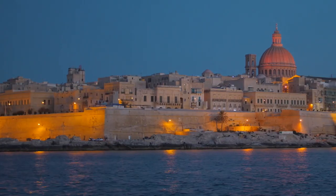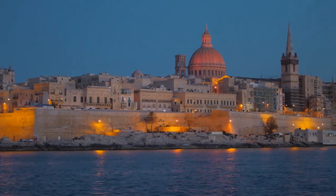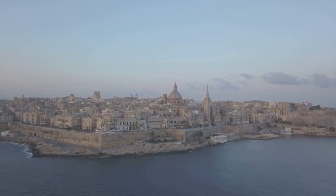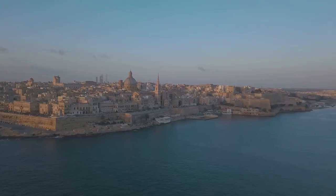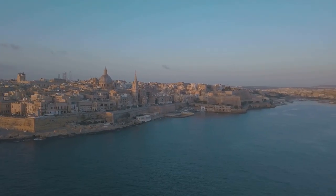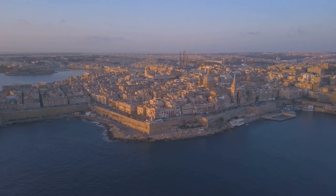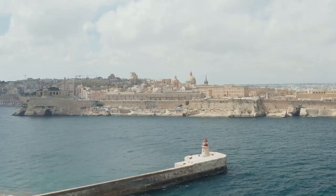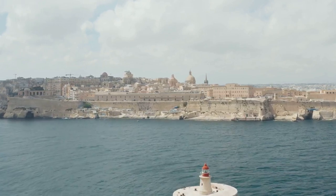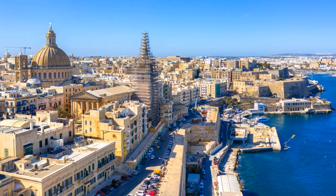But Valletta is not just about history. As the sun sets, the city transforms into a hub of modern nightlife. Its streets, once echoing with tales of the past, now resound with music, laughter, and the clinking of glasses. From elegant wine bars to boisterous pubs, Valletta's nightlife caters to all tastes. And let's not forget the city's culinary scene — from traditional Maltese eateries to high-end restaurants, Valletta offers a gastronomic journey that complements its historical and cultural richness. Valletta is a city that truly has something for everyone.